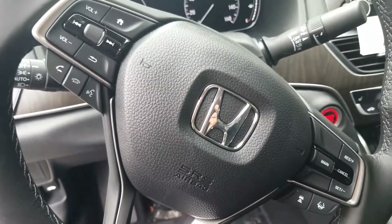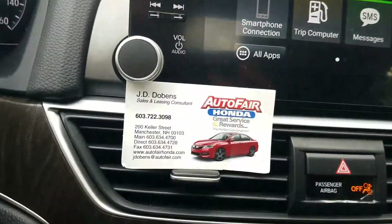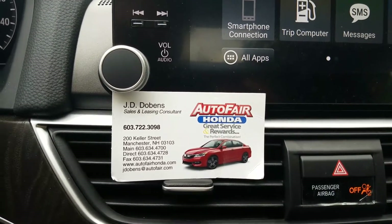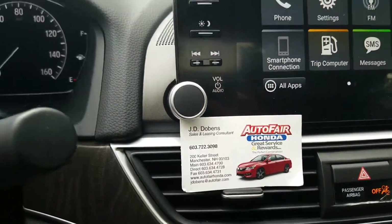The best part about it is you can actually access everything right on your steering wheel, so you don't even have to take your eyes off the road. This is an incredibly nice car, very safe. If you have any questions at all or just want to take it for a spin, please let me know. My cell phone is 603-722-3098. I appreciate your time, and I hope you have an awesome rest of your day.